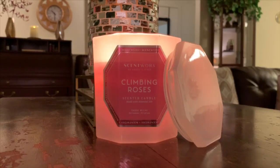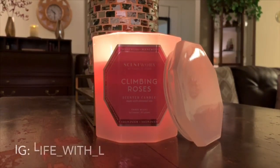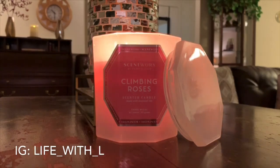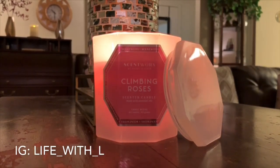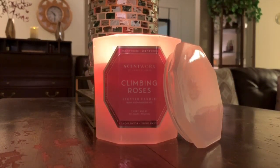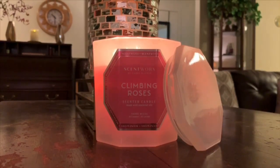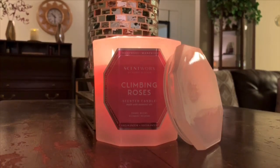Before I sign off, I do want to let you know I'm on Instagram — come find me at Life, L-I-F-E underscore with W-I-T-H underscore letter L. I use my Instagram to post a lot of upcoming videos, purchases, hauls, candles, things like that. If you're on there, come find me. That's it for me today. As always, I hope you are having an awesome day, an awesome evening, an awesome weekend, whatever time it is you're watching this video. Until next time, we'll see you later. Bye.